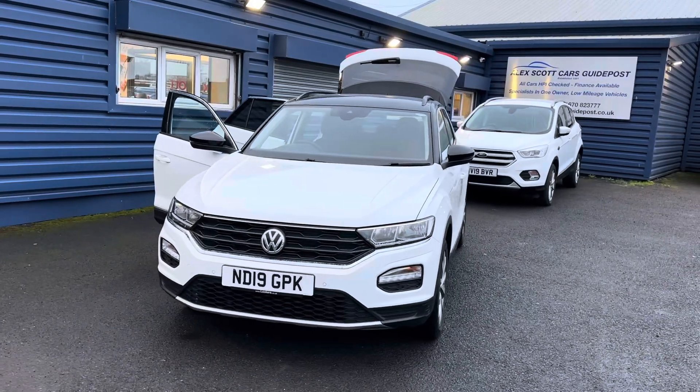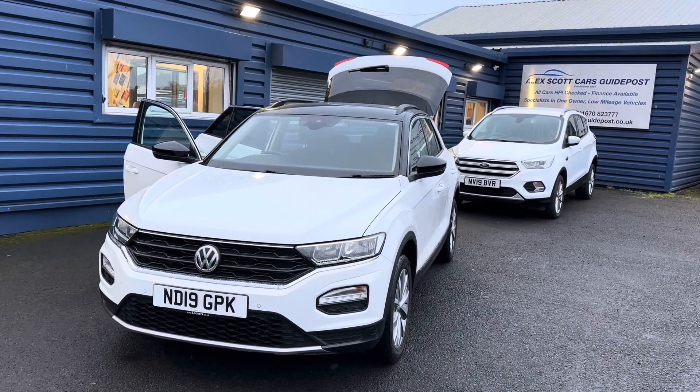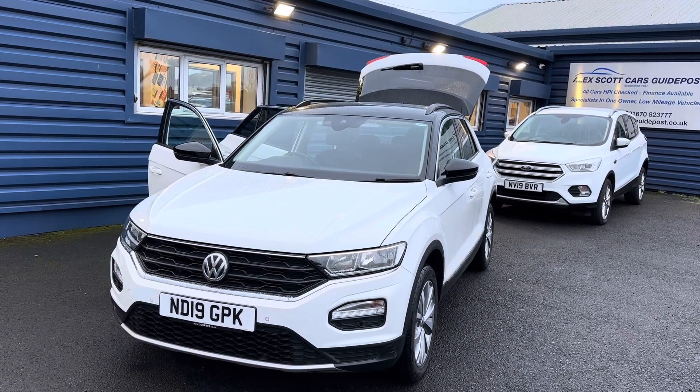Just to recap on the car: it's a VW T-Roc 1.5 Design TSI, two owners, 24,000 miles, and it would come fully MOT'd and serviced. Please do get in touch.